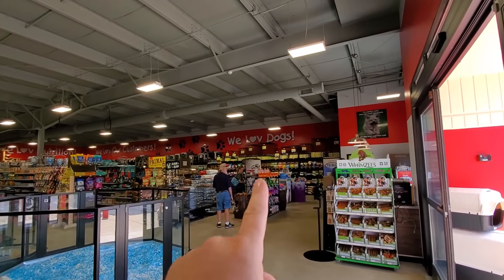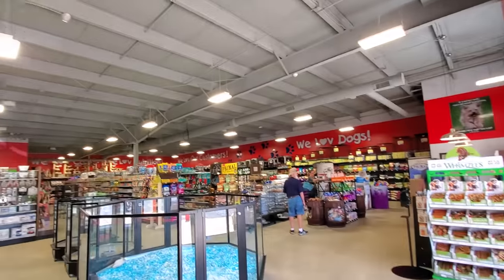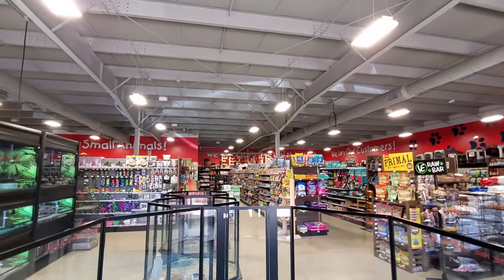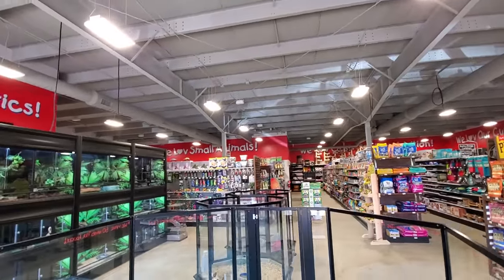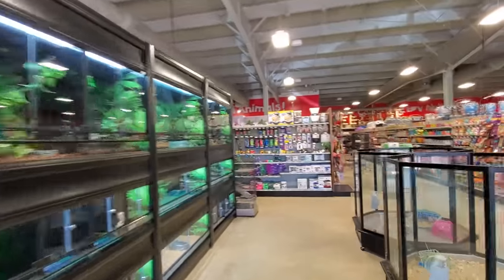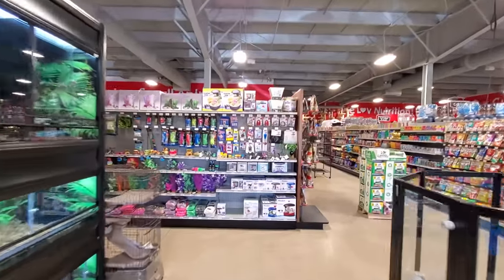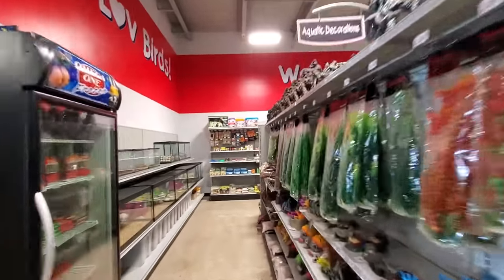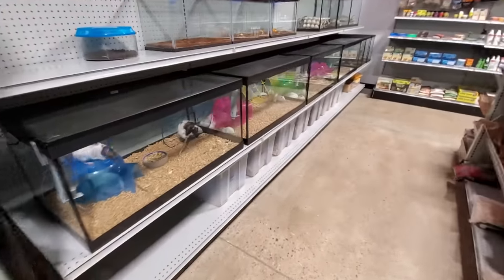I love the style of the lettering - We Love Dogs, We Love Our Customers, We Love Nutrition, We Love Cats, We Love Small Animals, We Love Aquatics. We'll go in there in a minute, there's people in there and it's kind of crowded. Let's go check it out back here. We Love Reptiles! Here we go, ooh look at this guys.